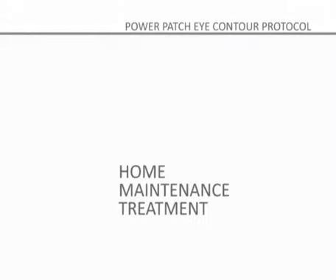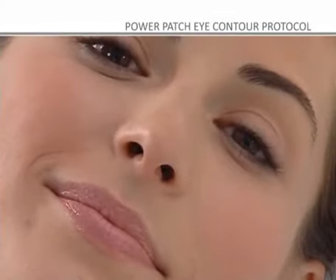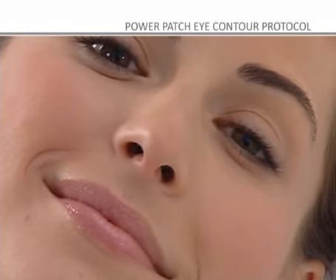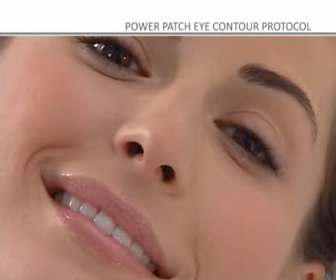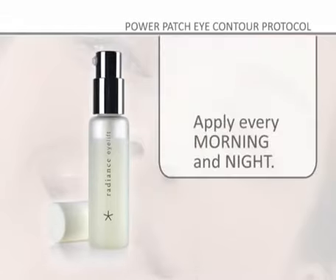Home Maintenance Treatment. To maintain and prolong the results of the treatment, Mesoesthetic has developed the Radiance Line, a complete anti-aging treatment line designed to care for the parts of the face with specific needs. Radiance Eye Lift: to repair the eye contour, dark circles, and bags — apply every morning and night.